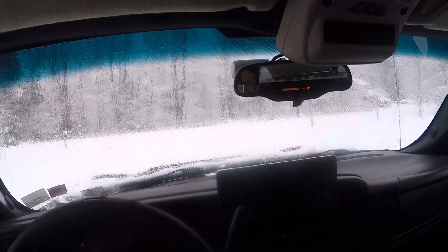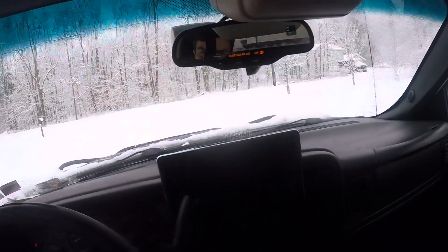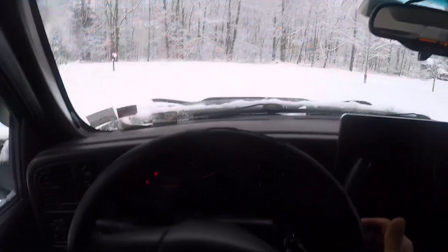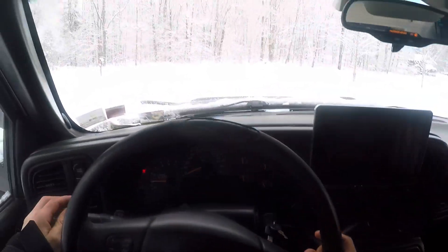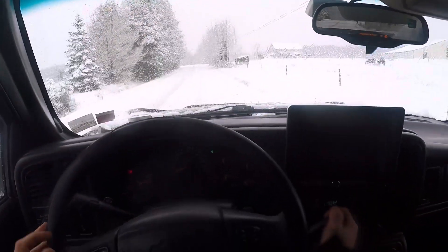All right, we're going to give this a shot. Can you see me in the mirror? Pretty silly, but I hope this gives you a really good perspective. Let's get out here and have some fun.